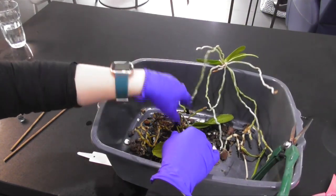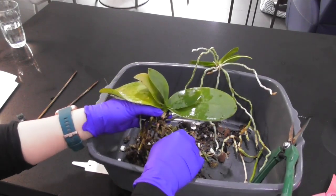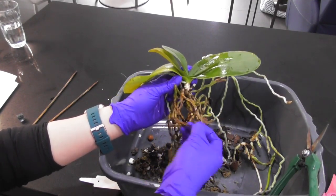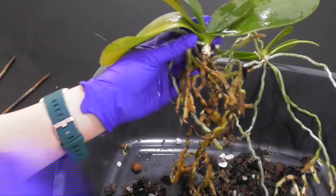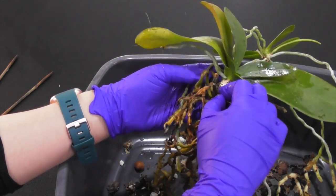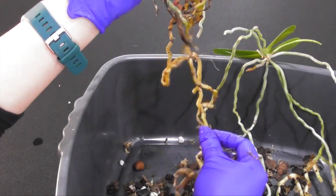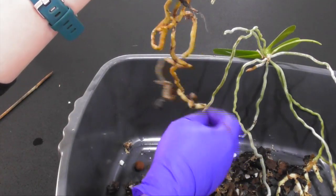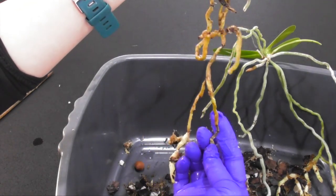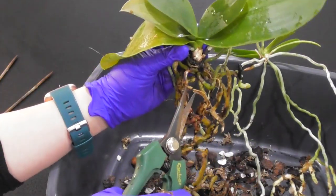Next we're just going to deal with the mother plant. I'm not going to dwell on the repotting process too much — this is going to be like every other Phalaenopsis repotting, and I do have quite a number of Phalaenopsis repotting videos that go into considerable depth regarding the media, how to sort out the root system, and how to clean things up. I'm going to link those videos in the description below and put a link to my most recent Phalaenopsis repotting in the corner now. I'm just going to fast forward through this process so you guys can get a quick overview.